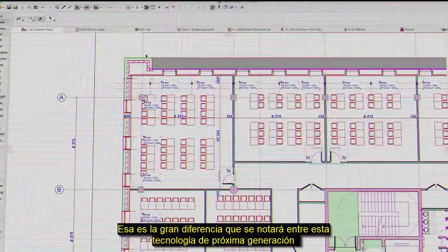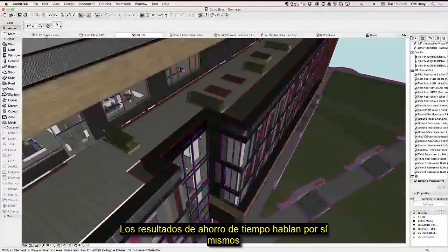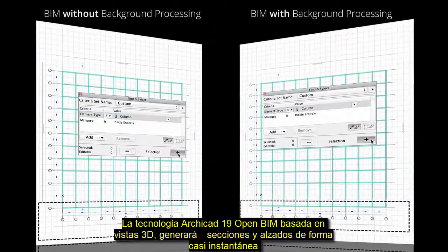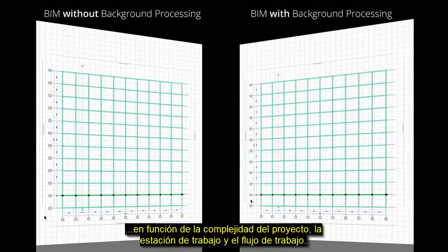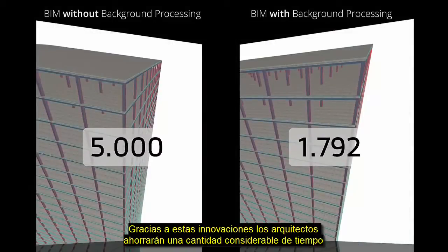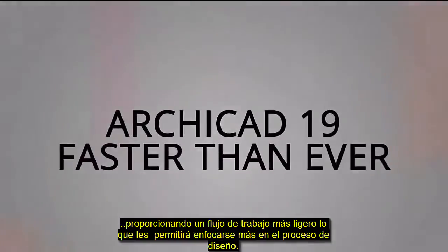That's the dramatic difference you'll notice between this next-generation technology and standard BIM software without background processing. The time-saving results speak for themselves. ARCHICAD 19 opens BIM-based 3D views, sections, and elevations almost instantaneously, depending on the complexity of the design project, your workstation, and your workflow. Thanks to these innovations, architects will save a considerable amount of time, providing a smoother workflow and allowing focus on design.